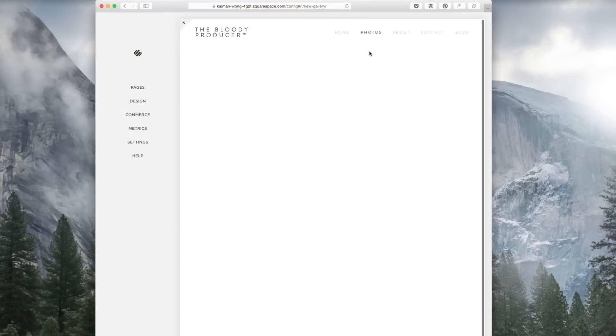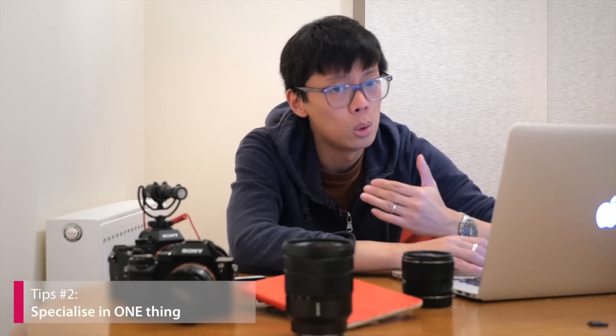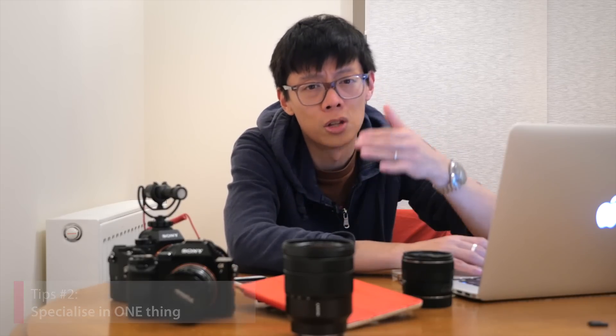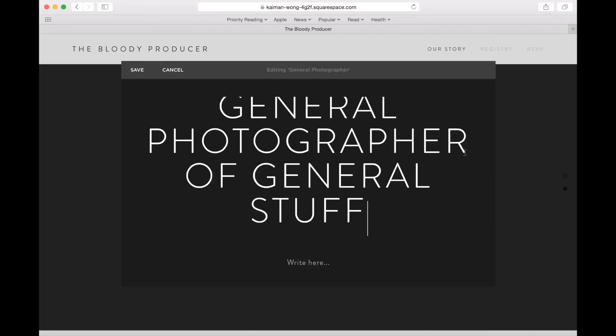As you're getting started, think about how many pages you want for your website. A basic one can have three or four: About, Contact, Photos, and Blog. But before you start a blog, think about what you're going to write on it — make it relevant. Don't just put selfies of yourself because nobody really wants to look at those. There are our four pages. Think about who your audience is going to be and how you want to represent yourself. Don't just put loads of photos you quite like — you have to specialise in something. Don't just be a general photographer of general stuff.